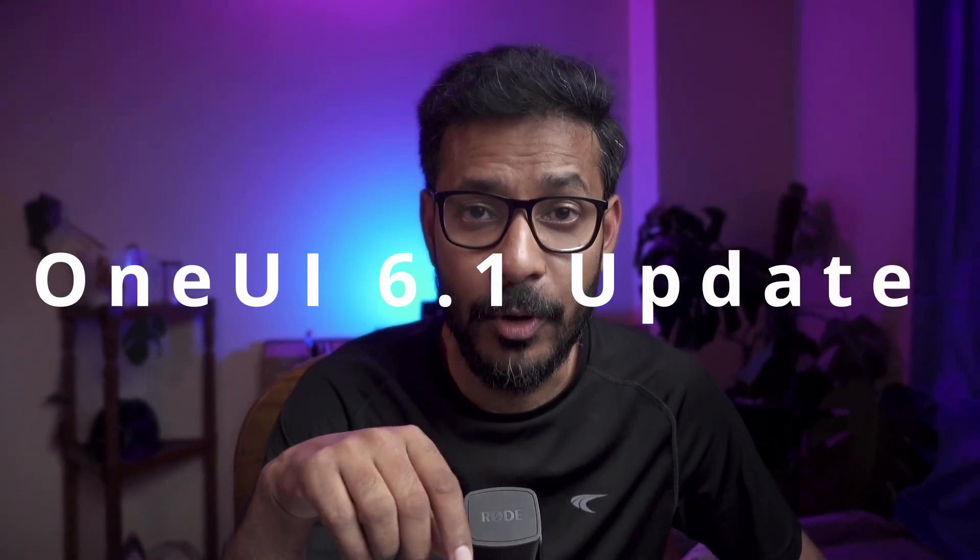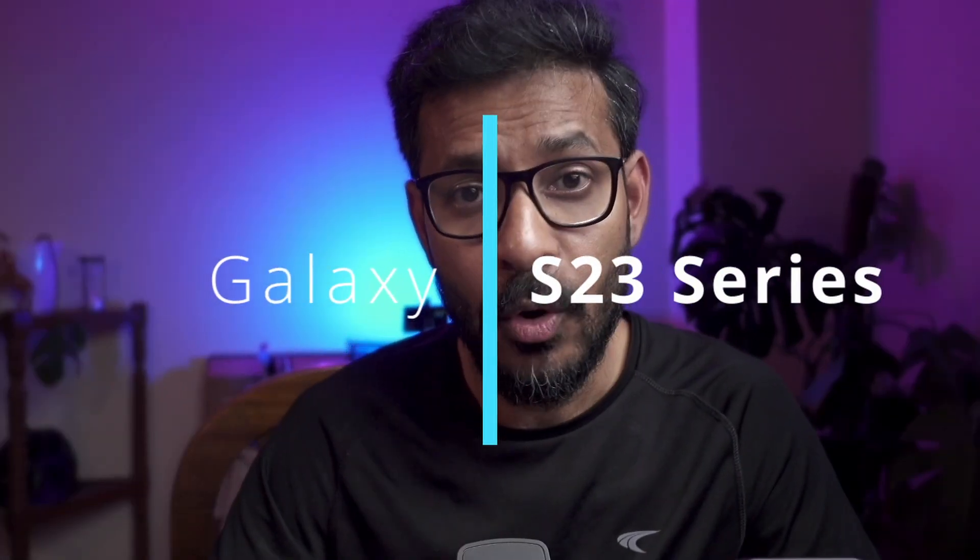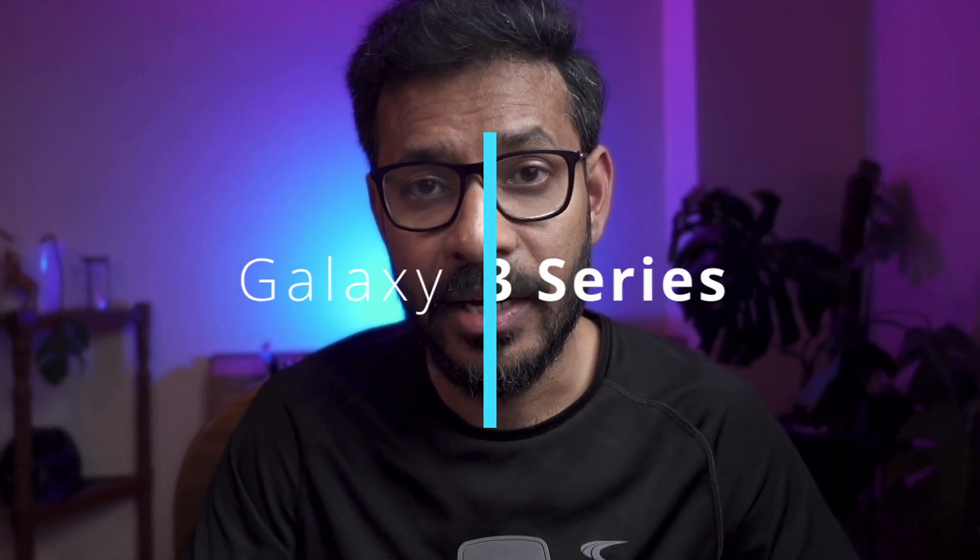Hey everyone, welcome to Neil's World. There is a small update regarding Samsung Galaxy S23 series phones. The new update, One UI 6.1 with Galaxy AI features, has been rolled out gradually to devices of the S23 series, where you will get access to the AI features Samsung introduced with the S24 series recently.